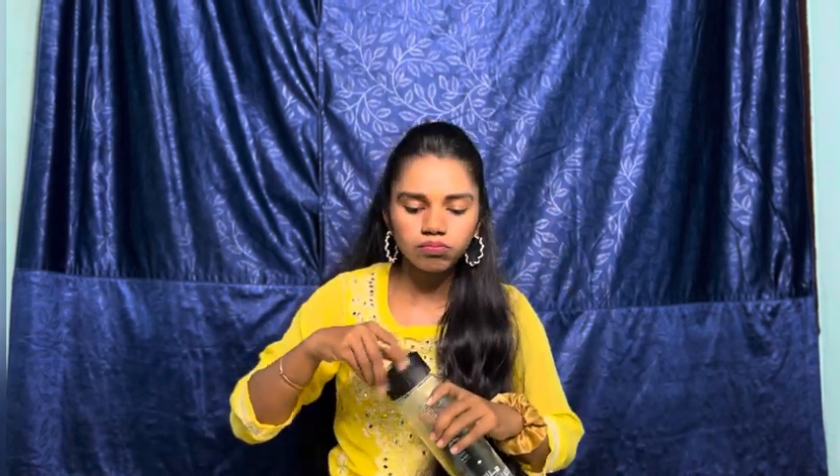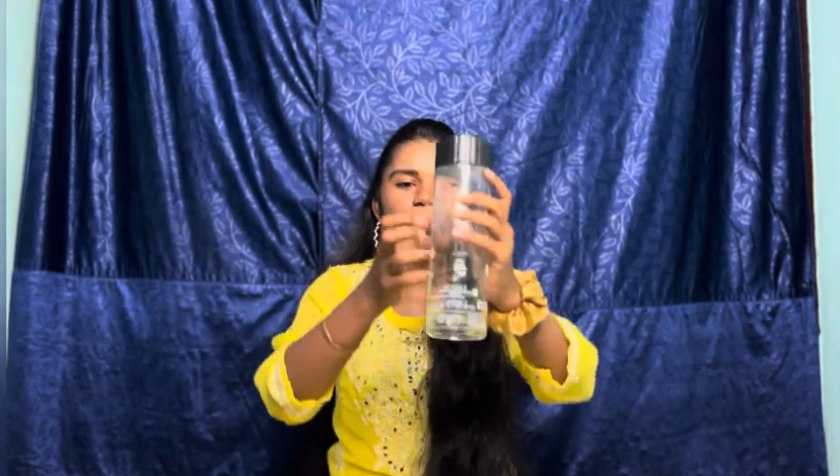Okay, I need some water — I'm using a glass water bottle!